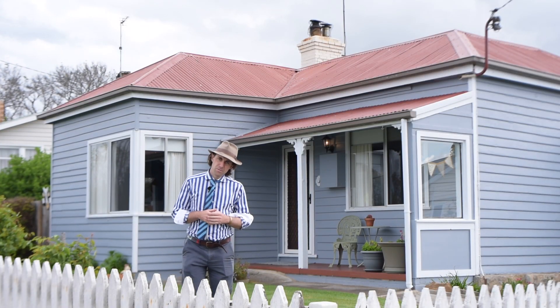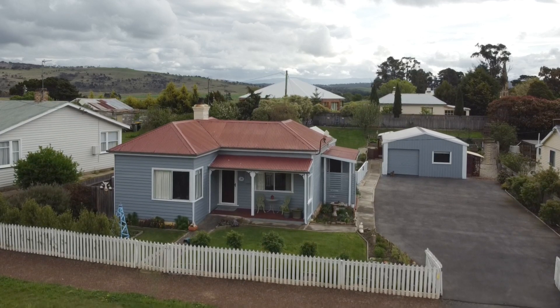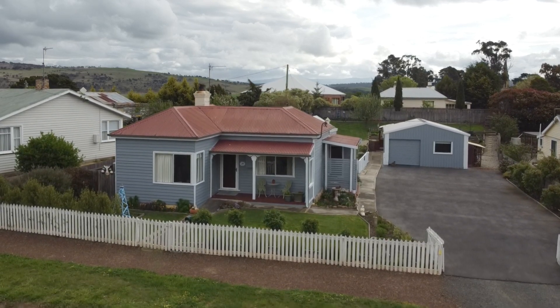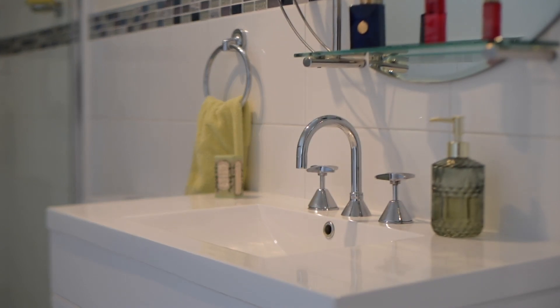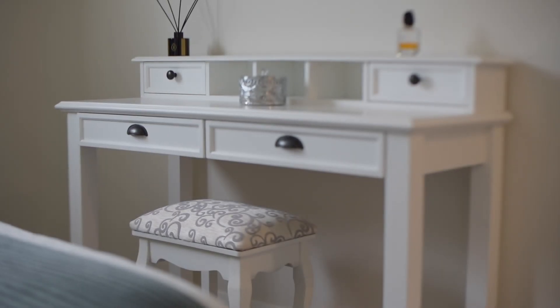Right behind me here at number 36 Bond Street, this three bedroom character cottage was constructed in 1920 and has been very well looked after by its current owners.